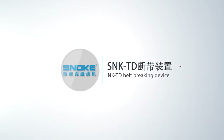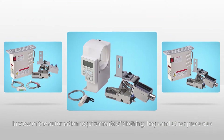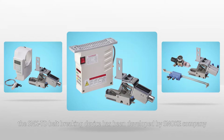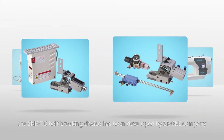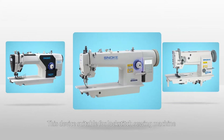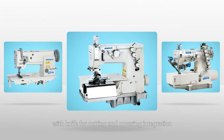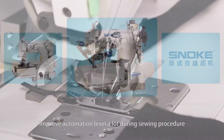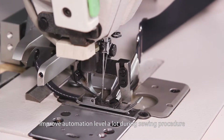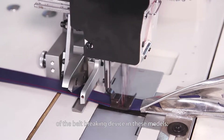The SNK TD-BELT breaking device. In view of the automation requirements of clothing, bags, and other processes, the SNK TD-BELT breaking device has been developed by Snoke Company. This device is suitable for lock-stitch sewing machines with a knife for cutting and covering integration. It greatly improves the automation level during the sewing procedure. Next, let's demonstrate the actual application of the belt breaking device in these models.